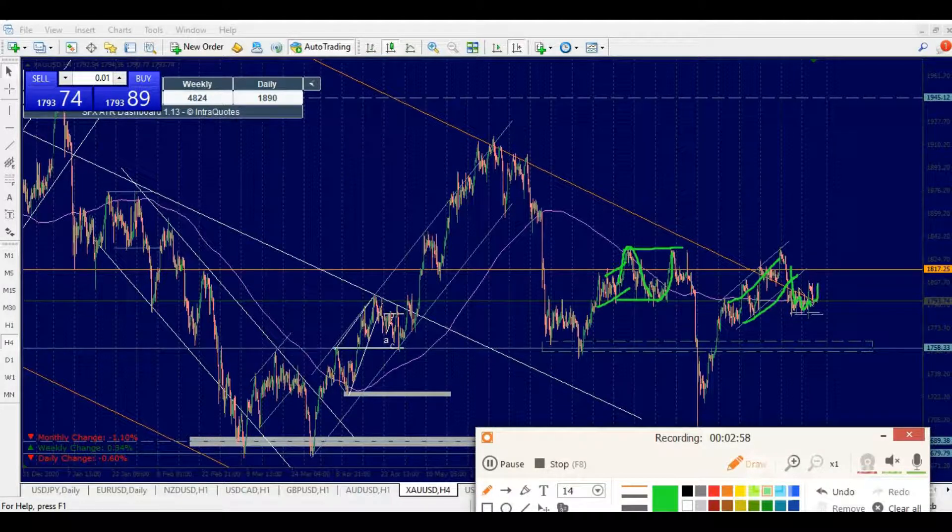Similar to what it did previously — having dropped into a big level then going back to test a high — I believe gold needs to come back and test new heights around the 1817 area, and even probably up to that point before we can look for direction.